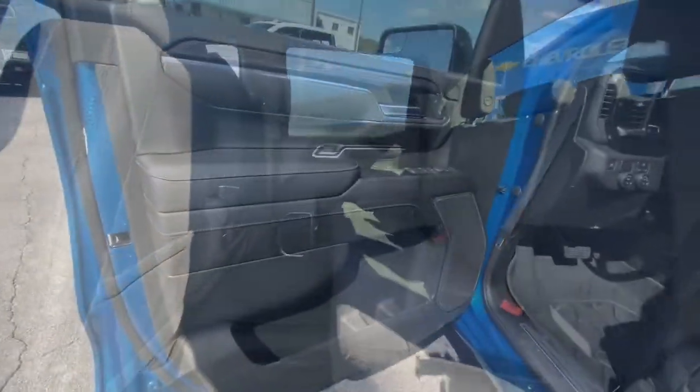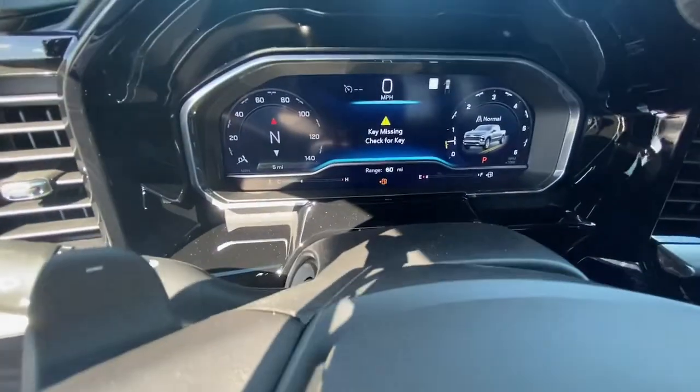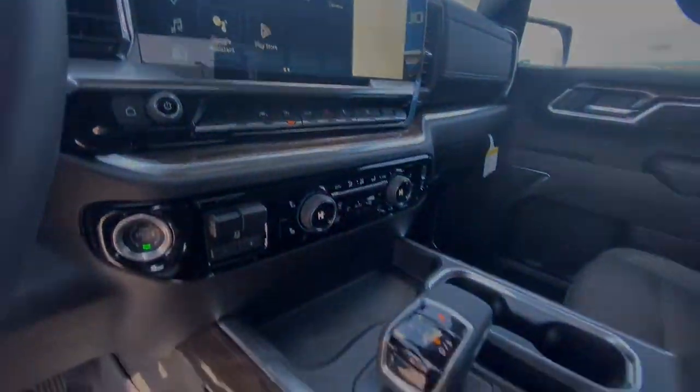keyless entry, bed liner, lane keeping assist, satellite radio, remote engine start, fog lamps, and Wi-Fi hot spot.